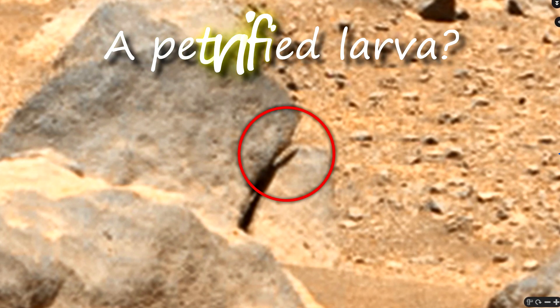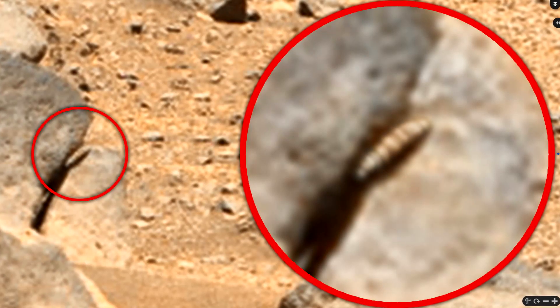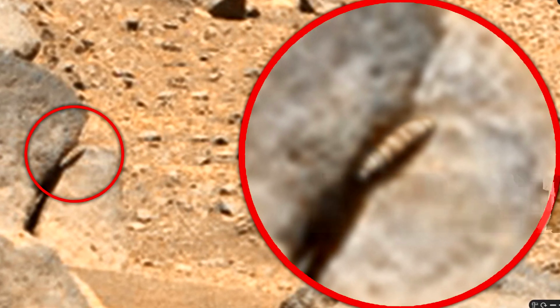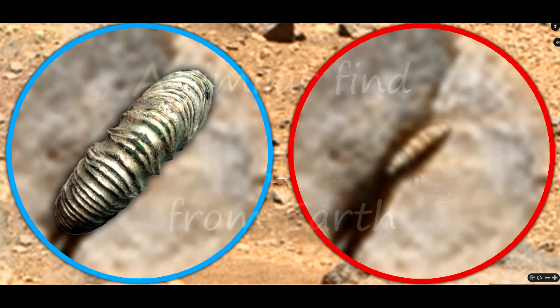It could definitely be a petrified larva — or not a larva, but something similar to it. In any case, this find most likely refers to life in the past of Mars. I understand that it is impossible to draw a conclusion from the photo, but still, in size, shape, and relief it looks very much like a cocoon. Who knows — maybe the creature inside this cocoon may be in hibernation.